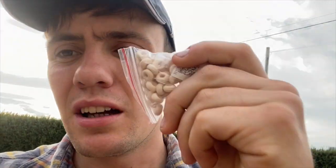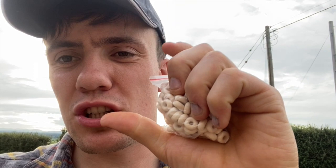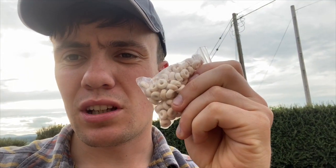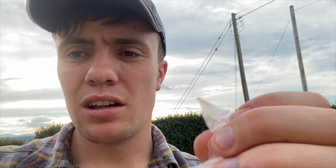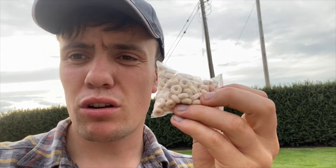Yesterday's question asked what these bands were - they're for castrating animals, cattle, sheep, whatever. There's a wee tool you use to open up and stretch the band. You put it over the two testicles and then you let off the band and it cuts off the blood supply, and the testicles then fall off about two weeks later.